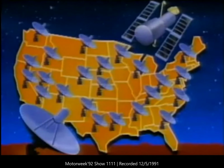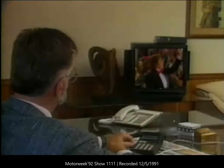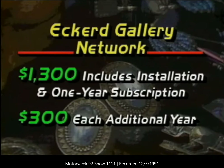Another service that would have seemed impossible a few years ago is now a reality. In the comfort of your own home, you can participate in a car auction. Via satellite, using a 39-inch antenna, you can receive the Eckerd Gallery Network. Eckerd carries Cruise automobile auctions as well as a weekly half-hour program hosted by Dean and Mitchell Cruise on upcoming auctions, events, and tips on successful bidding strategies. Art, antiques, and collectibles sales are also broadcast. The network isn't cheap and will cost you around $1,300 for installation and a one-year subscription, with each additional year costing $300. If you'd like more information on these services, write to us at MotorWeek, Owings Mills, Maryland, 21117.